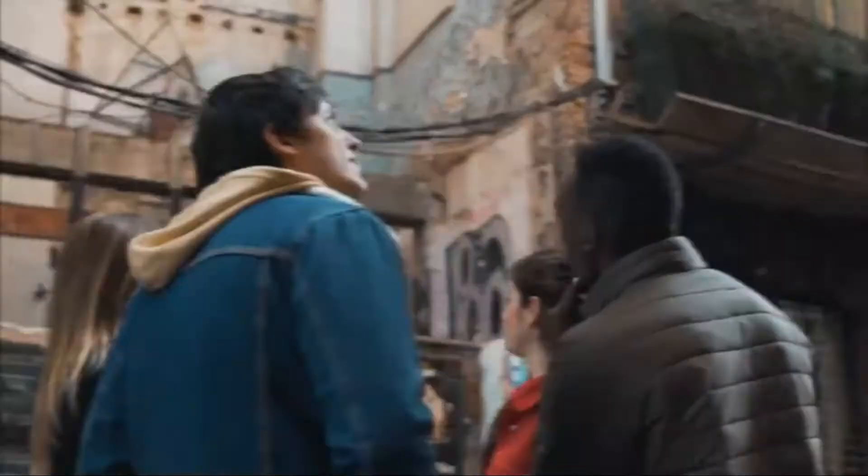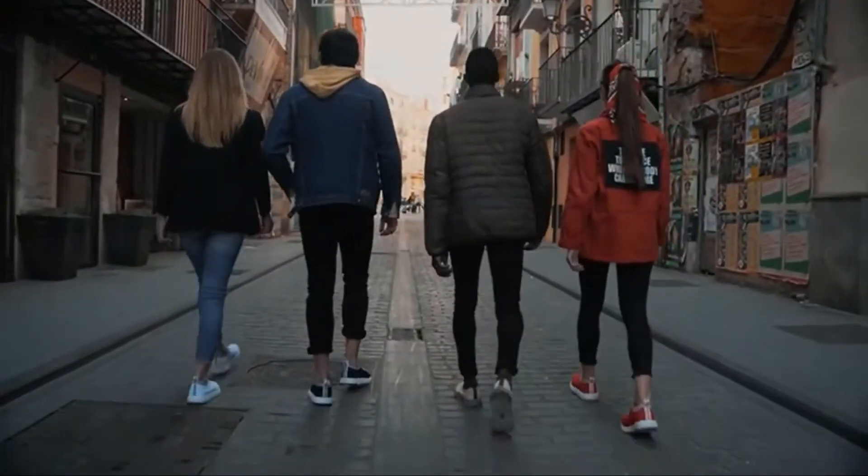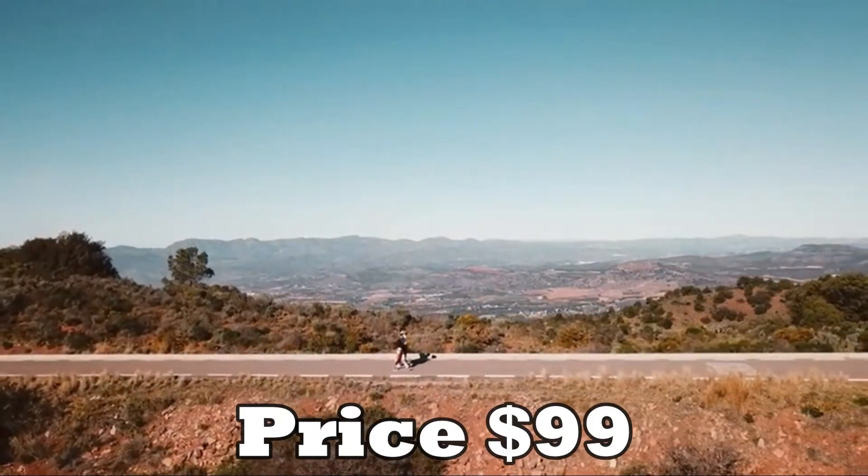The shoes have moisture-wicking capabilities, as well as excellent grip for wear in wet and dry weather, and they keep your feet healthy. You can get them for just $99.